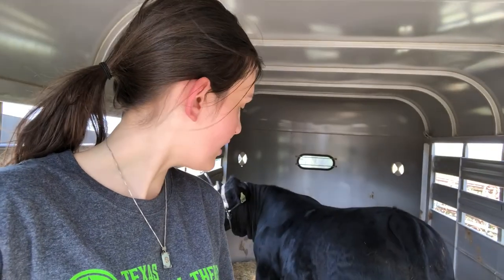Welcome back to my channel. Today we are going to get Hacker's hooves trimmed — he's gonna get a little pedicure. We're going back north of Waco to Tusa to get his nails clipped because nobody could come out here and do it, and he really needs them really bad. That's what we're gonna do today.